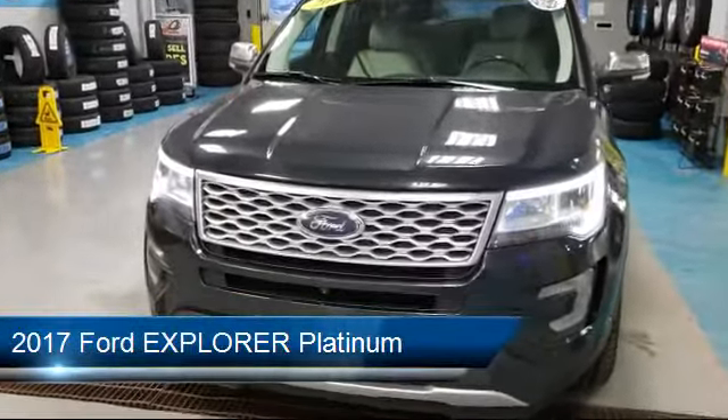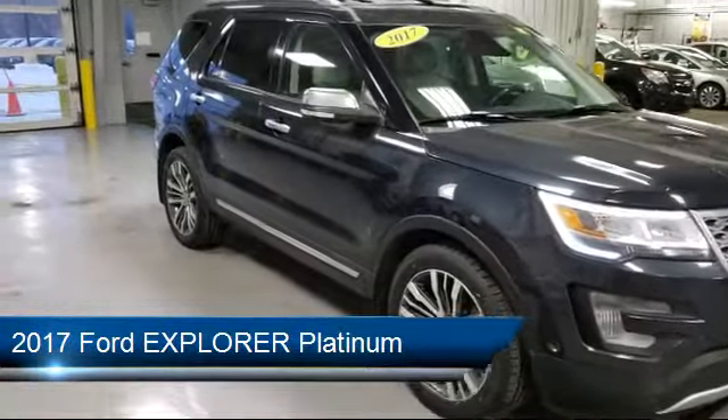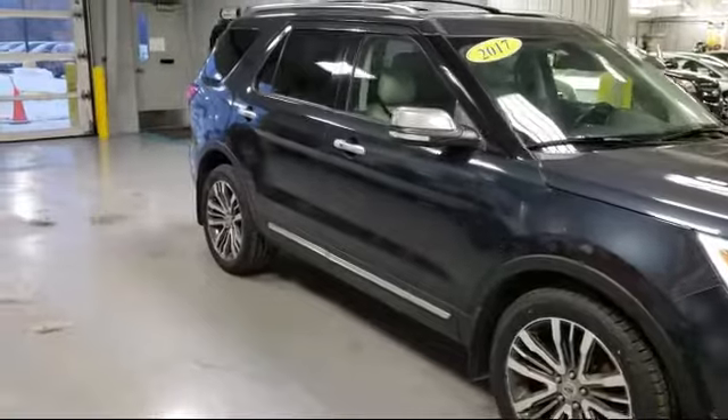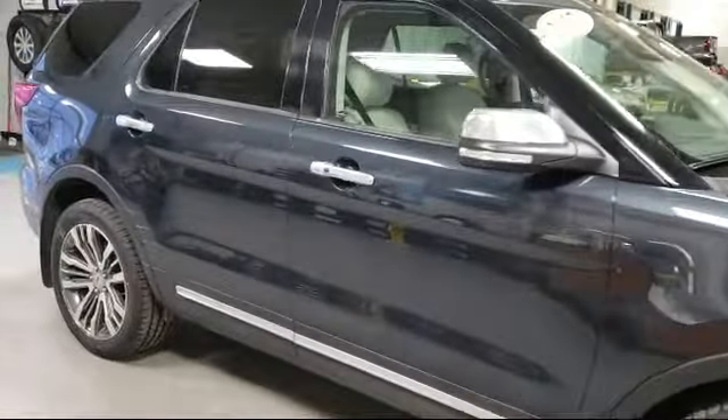It comes equipped with rear view camera, auto high beam headlamp control, lane departure warning system, navigation, tire pressure monitoring system, and rain sensitive windshield wipers.